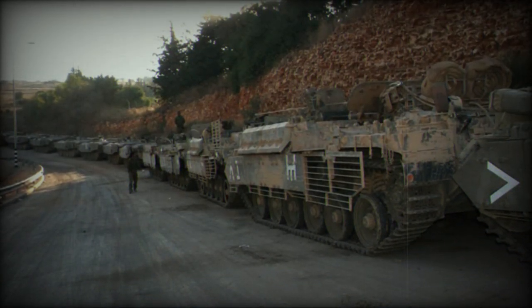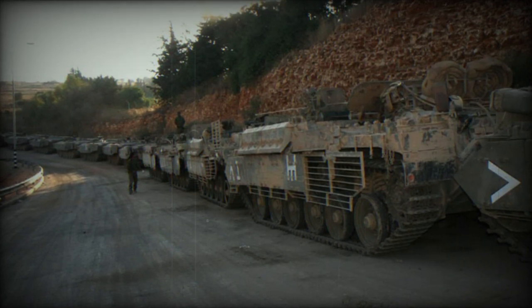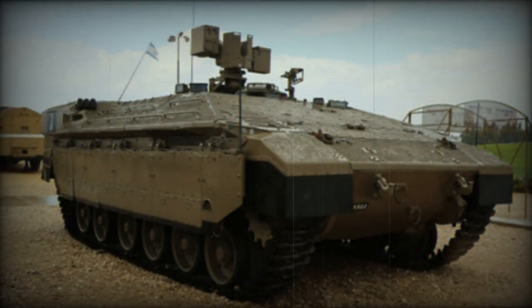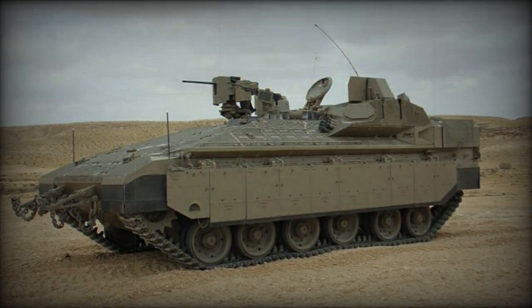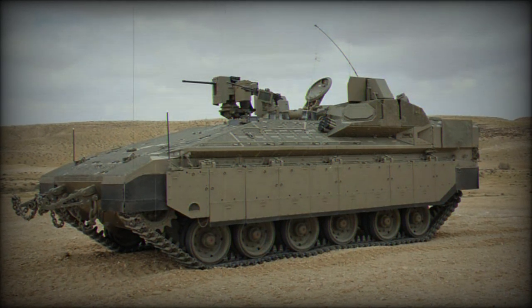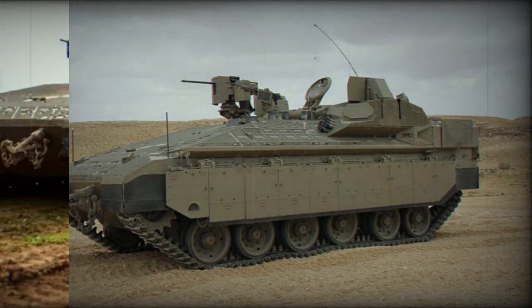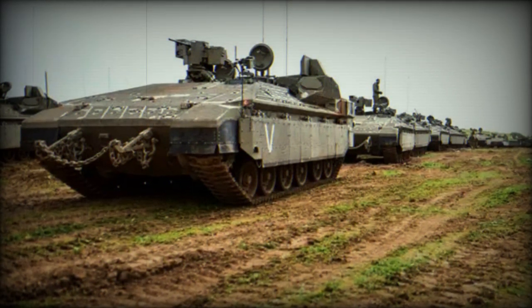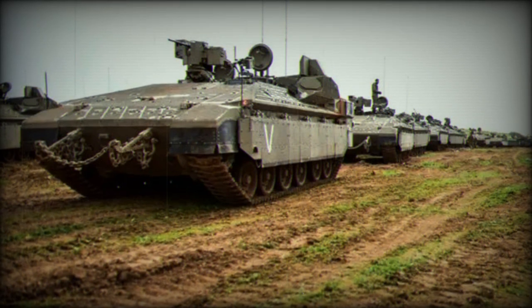Concerning mobility, the Namer shared the same running gear as the Merkava MK.4, featuring a suspension system with rubber-tired road wheels and spring-loaded armored skirts for protection. It could attain a maximum road speed of 60 km/h and had a cruising range of 500 km. The Namer is equipped with CBRN protection and automatic fire suppression systems. It also featured a fully networked architecture, including the battle management system and infantry system designed to support the dismounted integrated advanced soldier system.